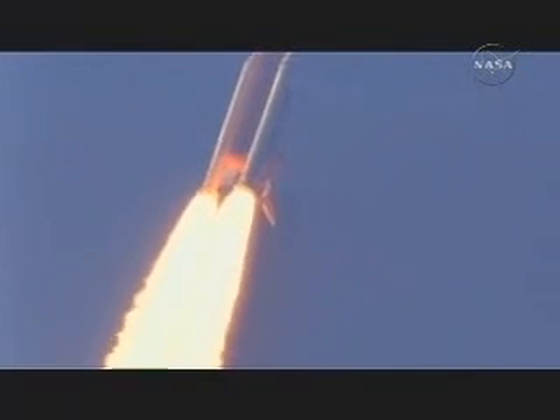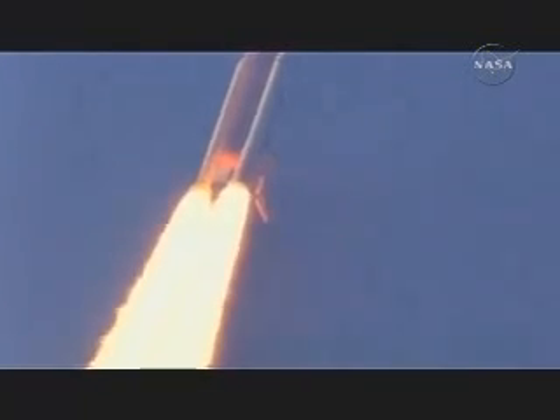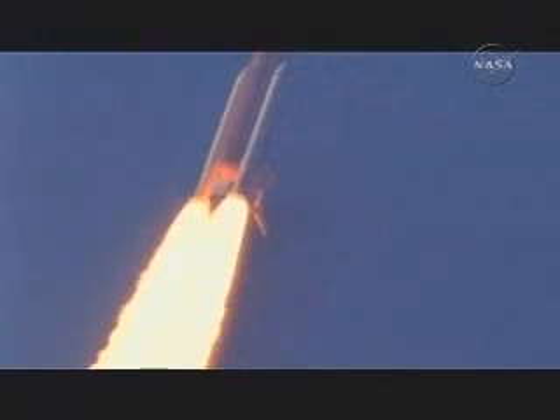Okay, copy that. And if you're ready, we're going to maneuver. We're ready for the maneuver.